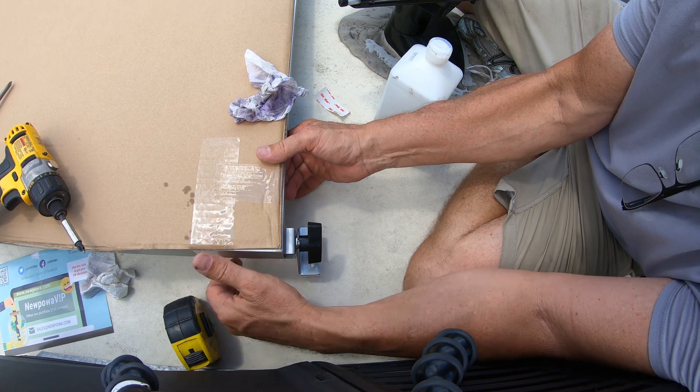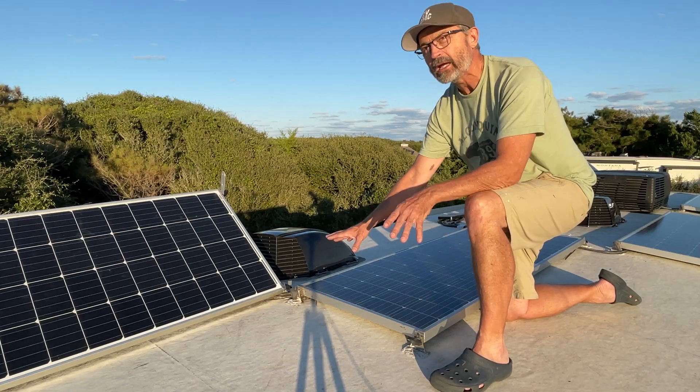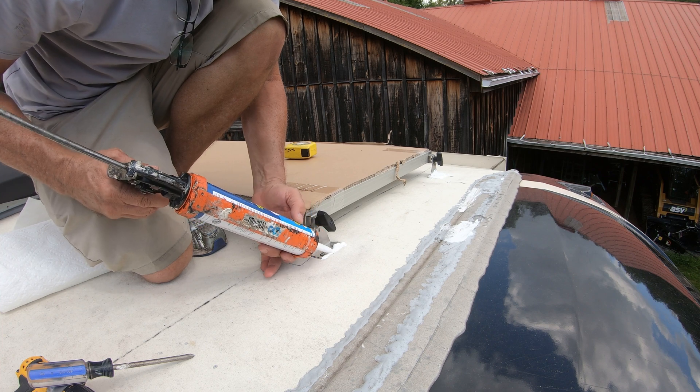During installation, the system let me line up the solar panel just the way I want, make my marks, move the panel out of the way, install my L-brackets, put in two screws, and put all my sealing around it. Once that was all fixed, I could mount the solar panel on top.